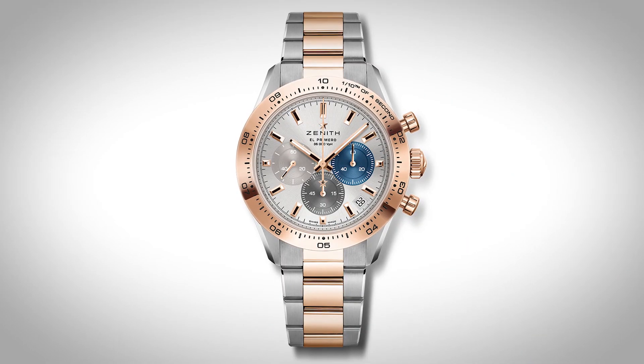I really loved the steel and rose gold chronograph on the Krona Master Sport.